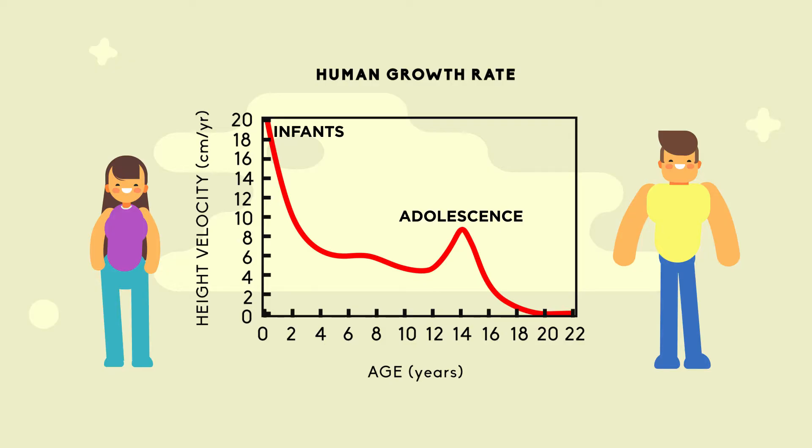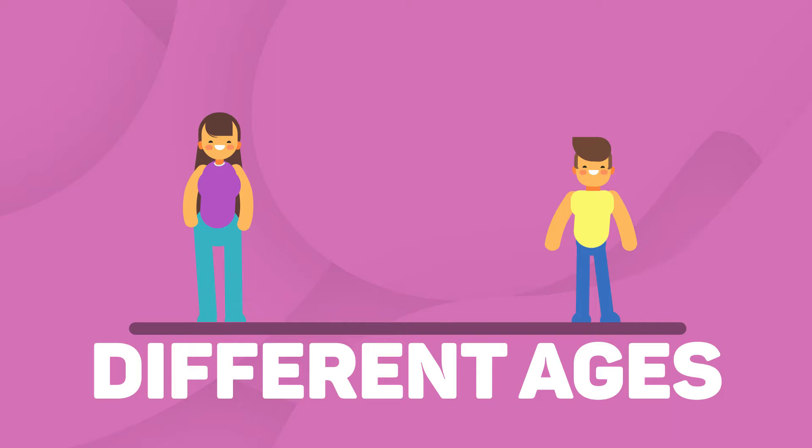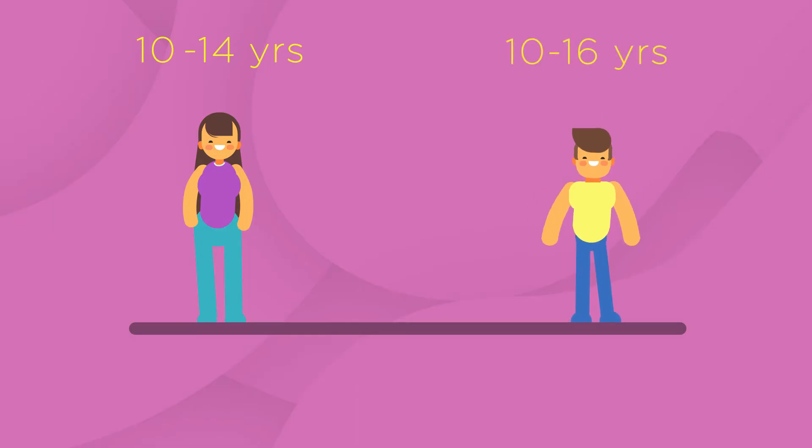This is caused by hormones. The growth spurt in puberty starts at different ages for different people, and continues for one or two years. The onset of puberty in girls can start at around the age of 10. On average, they start their growth spurt between the ages of 10 and 14 — about a year before boys.